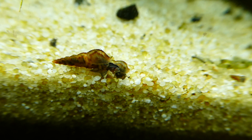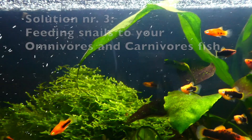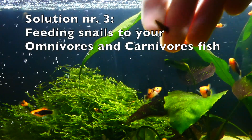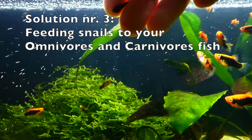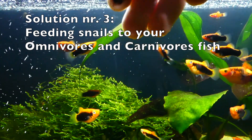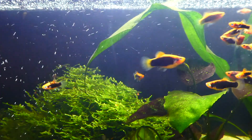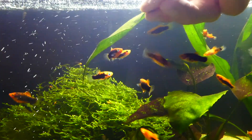The last solution is my favorite and from all solutions mentioned, I'm using this one the most. If you have omnivorous or carnivorous fish, they would most likely also eat snails. The only problem is that they cannot get to them because of the shell. So you can collect juvenile snails from your aquarium, crack them on a glass as shown in the video, and feed them to your fish.